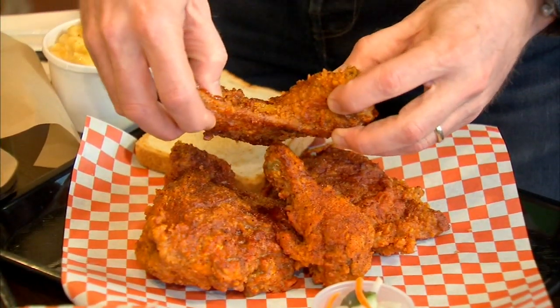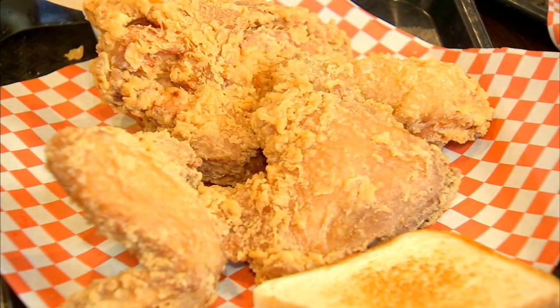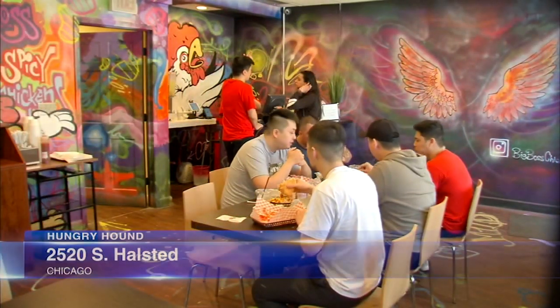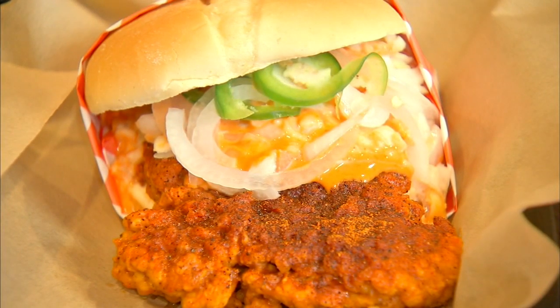You're used to seeing wings and tenders sometimes dipped in a brick red chili sauce, other times left naked, but at Big Boss Spicy Fried Chicken, they wanted to offer chicken lovers a little something different. There's nothing like that at Bridgeport, and we want to change the landscape a little bit — have different kinds of spices that's not just hot, but sweet, tangy.